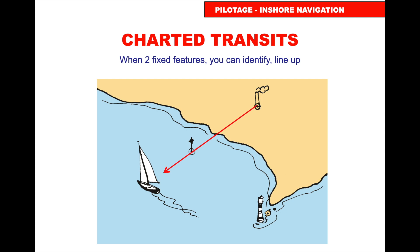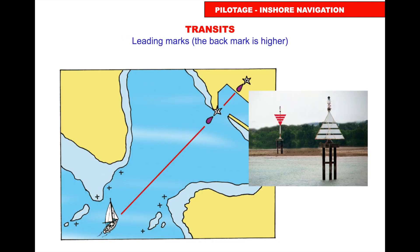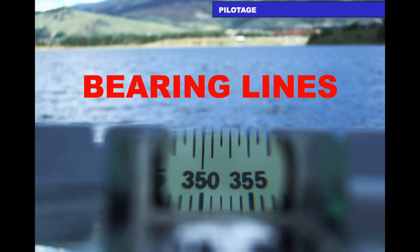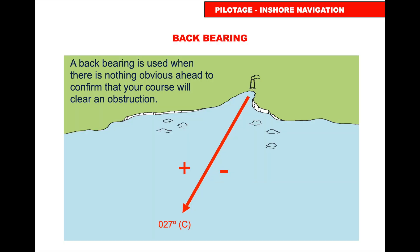You can get fixed-feature transits — for example, a beacon and a chimney. Draw a line on the chart; when they line up visually, you're on that line. Leading marks into harbours usually have the back mark higher. Check the bearing to confirm it matches what's on the chart. You can also use compass bearings for pilotage — for instance, keeping a chimney at 270° keeps you clear of obstructions on that approach.